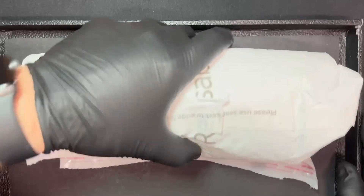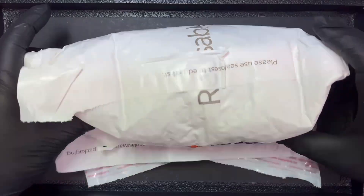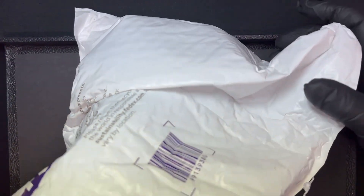Next we'll move on to an unboxing. I've got a couple different packages today — actually three. One of them is pre-sold; it was a box of Armenian Noah's Ark, but I've already done an unboxing on that so I didn't bother again. Let's open up this FedEx package and see what's inside. Based on weight I'm sure it's silver — looks like it's nicely bubble wrapped.